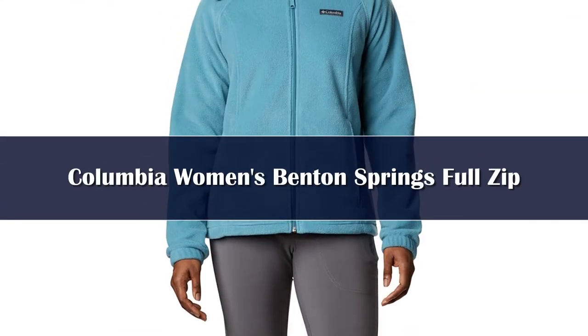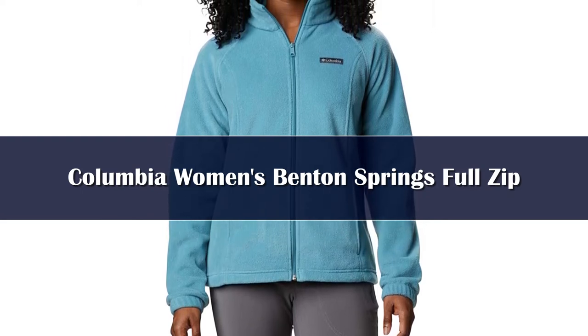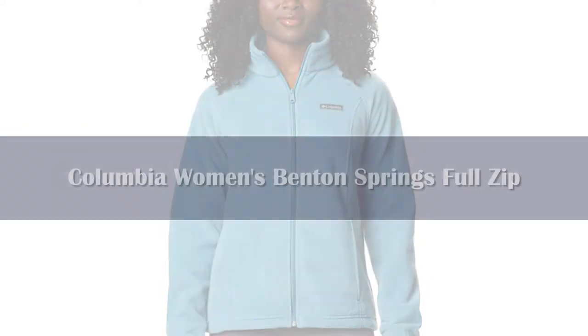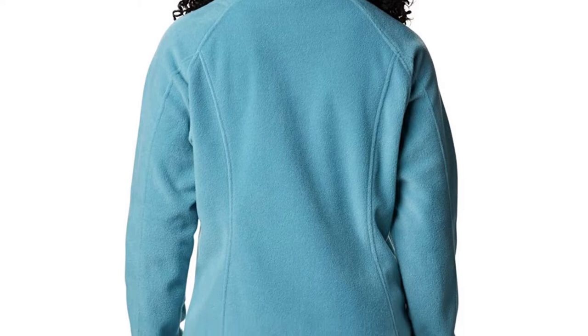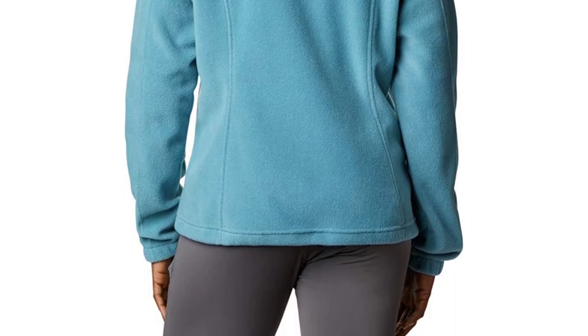Patagonia may get the most credit for helping to invent the modern fleece jacket in the late 1970s, but it's Columbia that contributed the most to the mass market with the creation of its MTR — maximum thermal retention — fleece in the early 1990s. The fabric, with its quick-drying, hypoallergenic, and non-pilling qualities, was an immediate success, and the company continues to use it widely in its products.